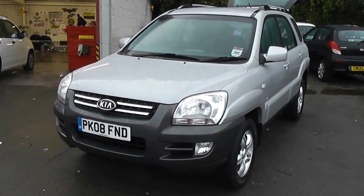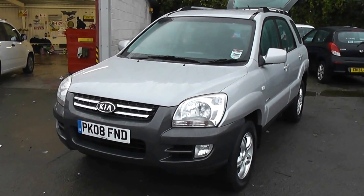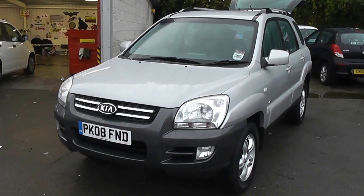Welcome to Wessex Garages Cardiff. Here we have a Kia Sportage. This car is registered on an 08 plate and it's in silver.